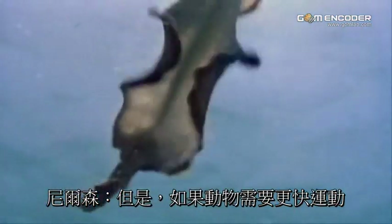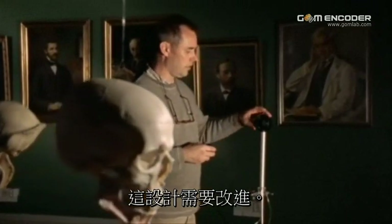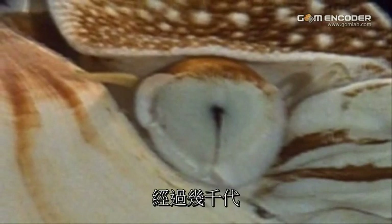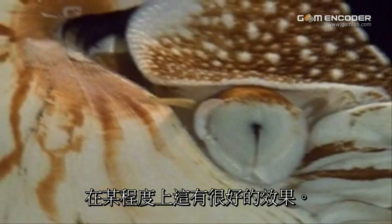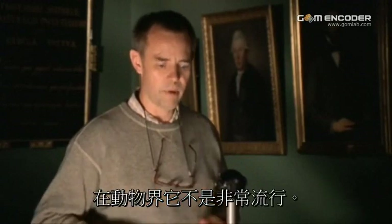But if the animals need to move faster, or evolve to become fast predators, or to see other fast predators, then the construction needs to be improved. And one way of doing that is to constrict the opening, to make it smaller. That's just what happened to creatures like the chambered nautilus. Over thousands of generations, natural selection favored those with slightly more constricted eye-openings, which focused light more sharply. This worked well, up to a point. Since this strategy of making a sharp image also has the drawback of creating a very dim image, it's not very popular in the animal kingdom.